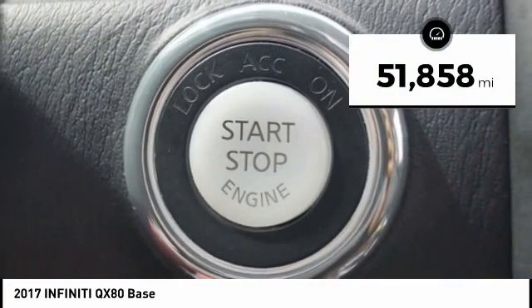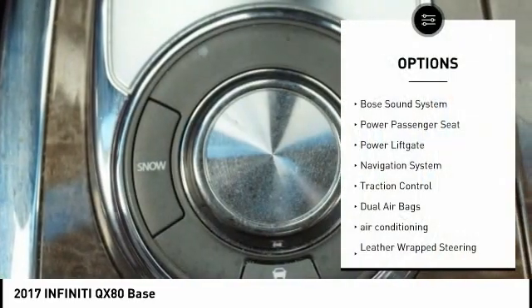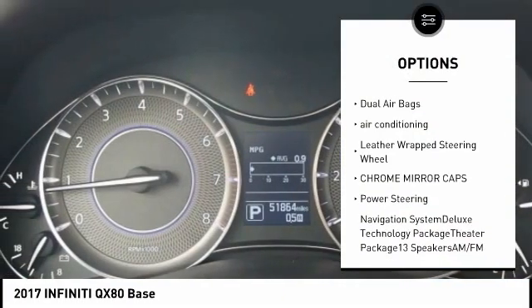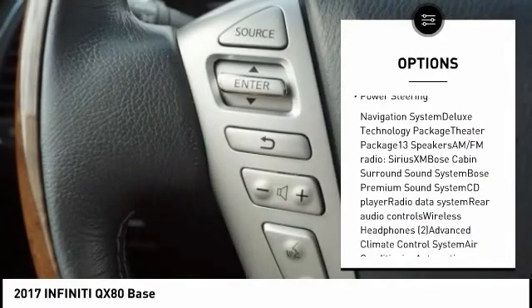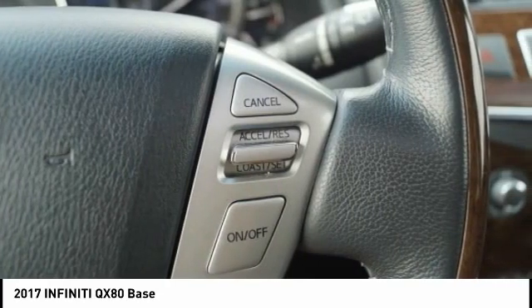This vehicle has less than 55,000 miles. Here are some of this vehicle's great options: Bose Sound System, Power Passenger Seat, Power Lift Gate, Navigation System, Traction Control, Dual Airbags, Air Conditioning, Leather-Wrapped Steering Wheel, Chrome Mirror Caps, and Power Steering.